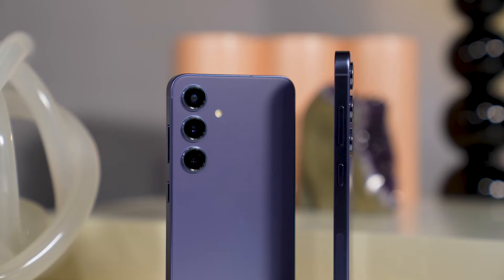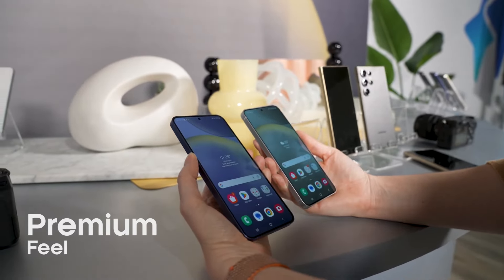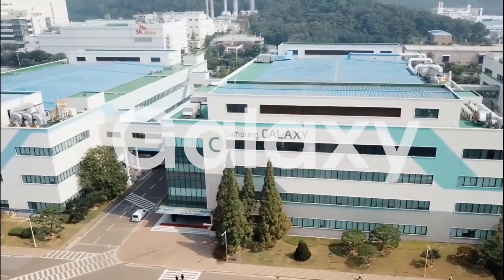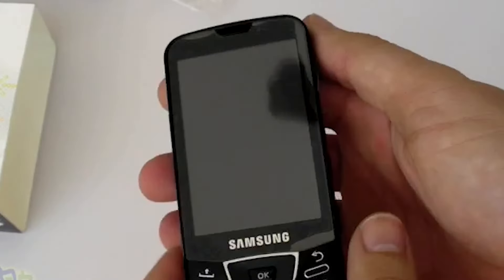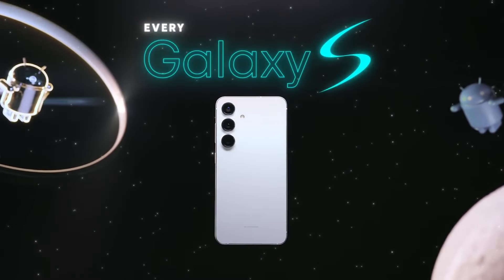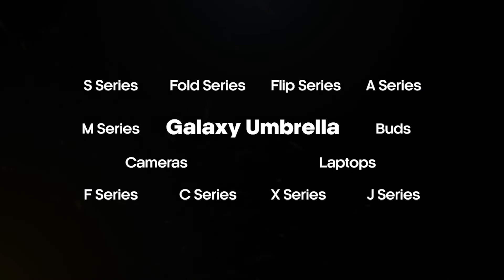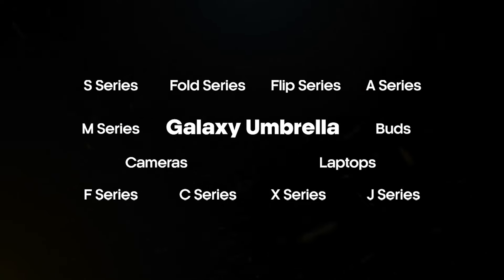The S25 series could be the first flagship by Samsung we see in 2025 with a much more premium feel. The Samsung Galaxy branding is a big problem for Samsung. Samsung started the Galaxy branding in 2009 with a GT phone, but it was replaced by the premium Galaxy S series. Until 2024, the Galaxy umbrella got bigger and bigger, appearing not just as a brand but as a whole ecosystem.